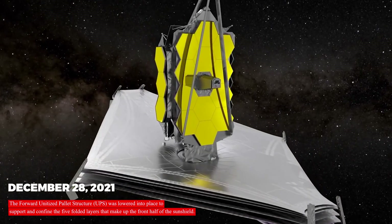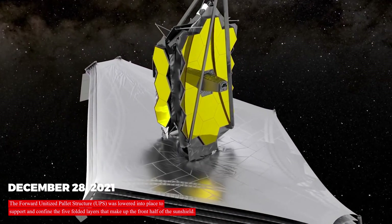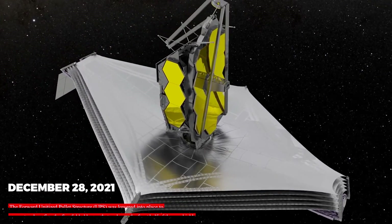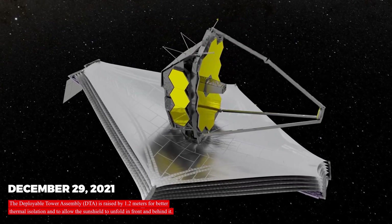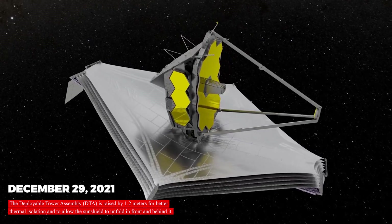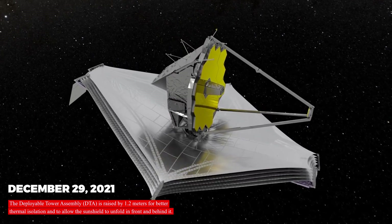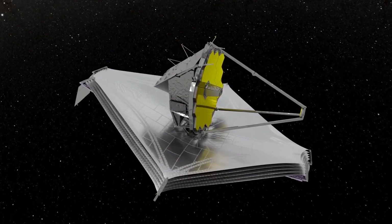On December 28, 2021, the forward unitized pallet structure, UPS, was lowered into place to support and confine the five folded layers that make up the front half of the sunshield. On December 29, 2021, the deployable tower assembly, DTA, was raised by 1.2 meters for better thermal isolation and to allow the sunshield to unfold in front and behind it.